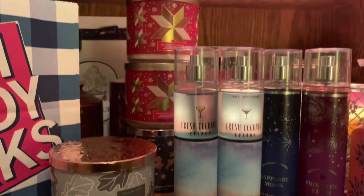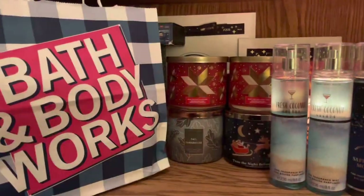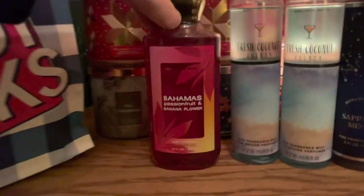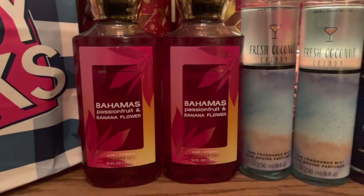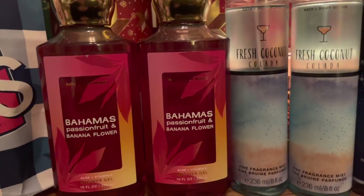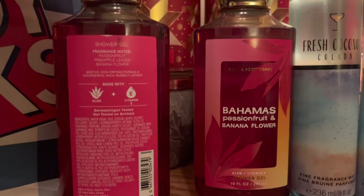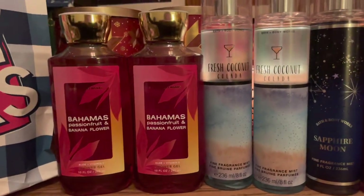So these are the items I got from the outlet, but I think there's one more. Actually, I totally lied — I have one more bag. In this last bag, I got Bahamas passion fruit and banana flower shower gel. I like the packaging — I think the current packaging is better, but this one is still really nice. I like the kind of ombre pink to yellow, reminiscent of the current glass. It's a really nice scent — passion fruit, pineapple leaves, and banana flower. And for 75% off, I thought why not get this one?